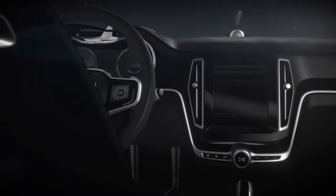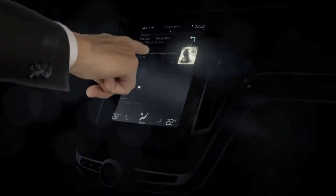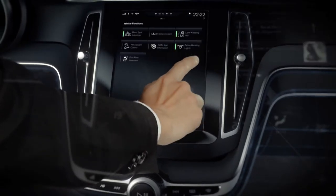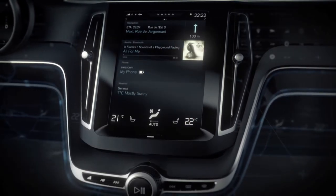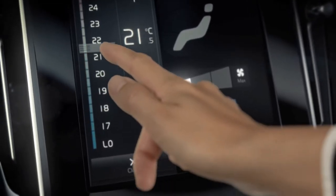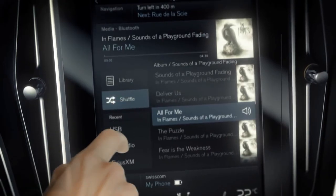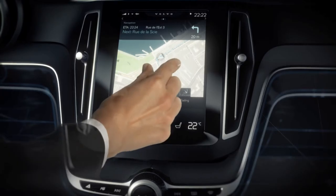In a car, when does a user interface make you feel relaxed and in control? How many buttons do you actually need? What functions do you need to see at all times, and what can you hide and forget for a while? How do you design temperature? What's the best way to control music? How do you get an overview and notice details?